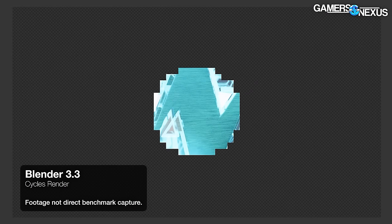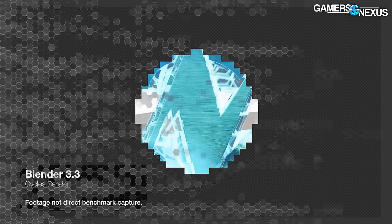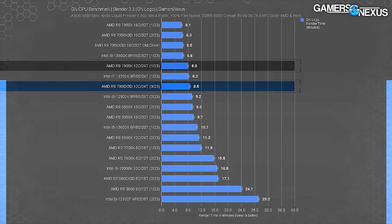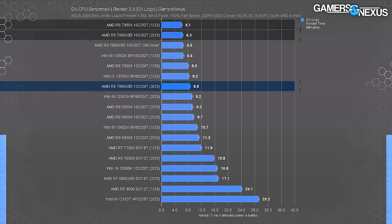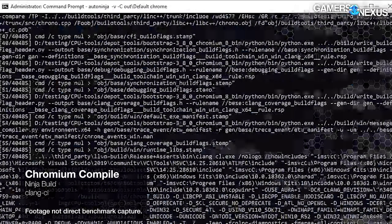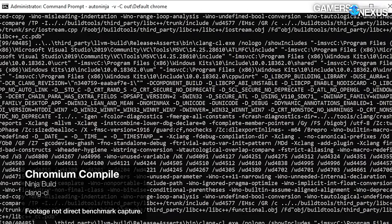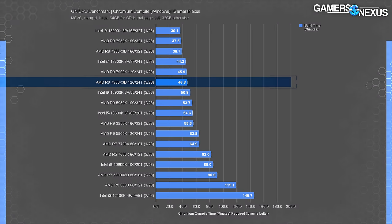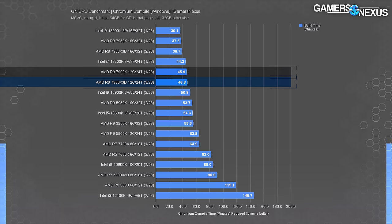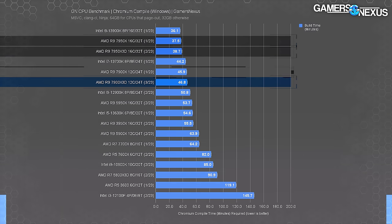Blender Cycles is up first for production, using each thread on the CPU to generate a new render tile. The 7900X3D required 8.5 minutes to complete the render — the 7900X was advantaged as a result of its higher frequency and higher power design, posting a 6% improvement over the 7900X3D. Most workstation applications won't benefit from the cache here and will instead be hurt by the reduced power available to the core. In Chromium Code Compile, the 7900X3D required 47 minutes — the 7900X did the same in 46 minutes, so they're essentially identical.